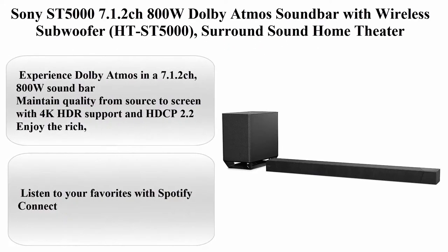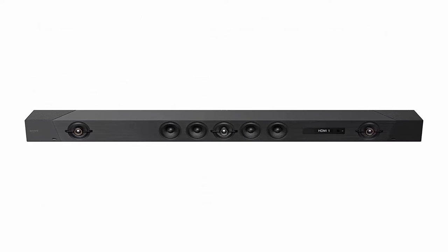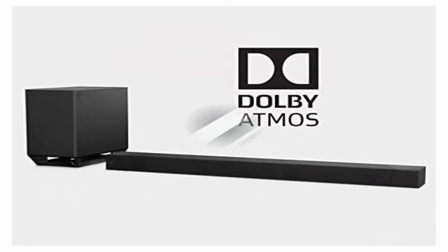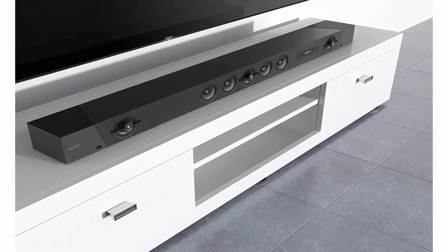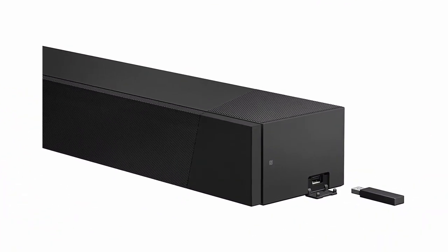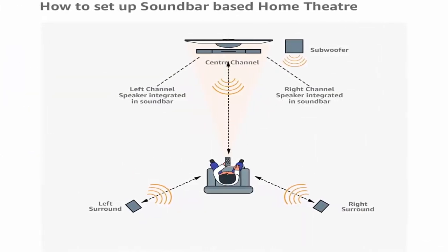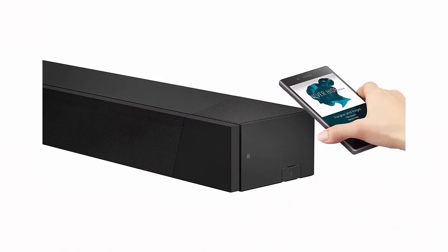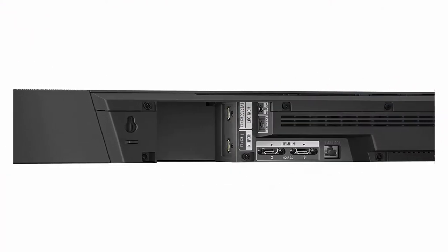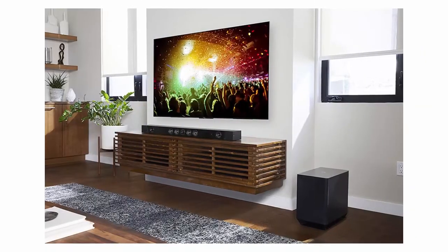Top 1: Sony ST-5000 7.1.2 CH 800W Dolby Atmos Soundbar with Wireless Subwoofer (HTS-T5000). Brand: Sony. Color: Black. Speaker Type: Soundbar. About this item: Experience Dolby Atmos in a 7.1.2 CH 800W soundbar. Maintain quality from source to screen with 4K HDR support and HDCP 2.2. Enjoy the rich detail of Hi-Res Audio in a stylish design. Google Home compatibility and wireless multi-room listening. Receiver-like connectivity with 3 HDMI inputs, HDMI ARC, and more.